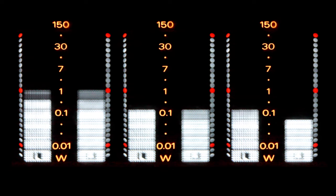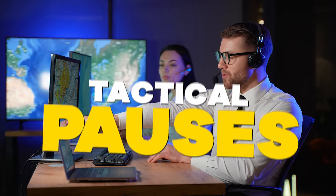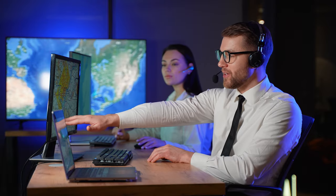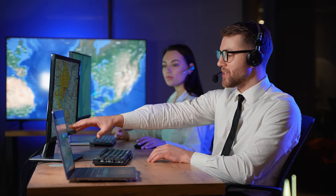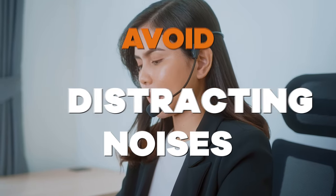Number four: maintain the speaking volume at a constant level. Number five: a slight pause before and after numbers will assist in making them easier to understand. Number six: avoid using hesitation sounds such as er, eh, ah, um, or other unnecessary distracting sounds.